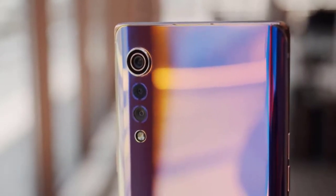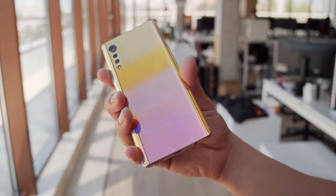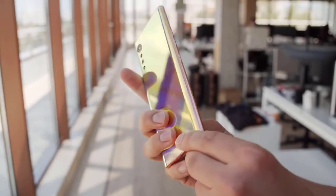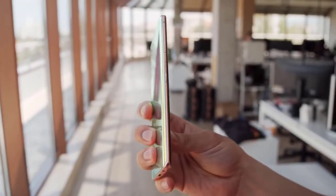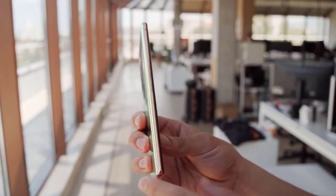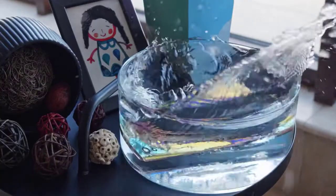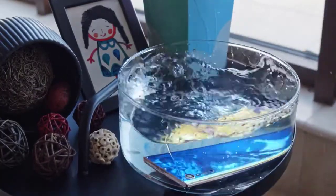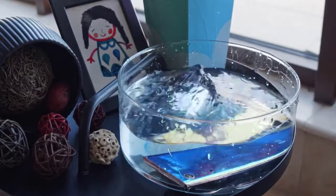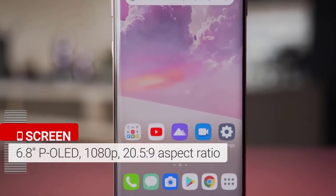The Velvet is a significant departure from the LG design language we used to, with a sleek, tall, curved form factor and a dazzling gradient finish. Ours is in the Illusion Sunset color, which is more like an explosion of different colors depending on the angle of the light. The whole thing is quite mirror-like, though any touch on the surface will leave smudges and fingerprints. One of the unique design features is LG's raindrop camera scheme, where cameras are arranged from large to small to be more aesthetically pleasing.